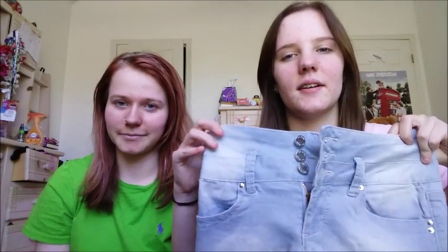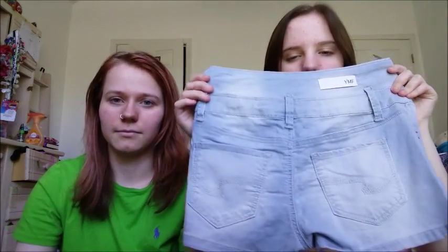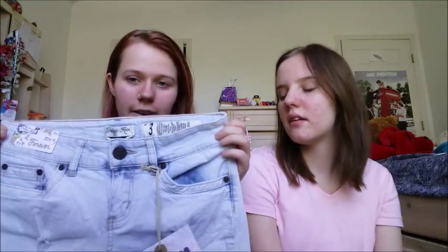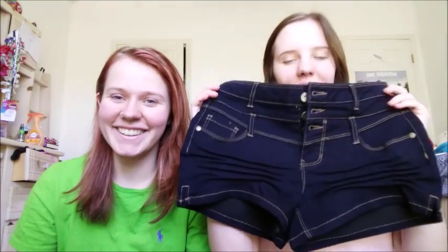Now onto shorts — she got three pairs and the other got two, though she hasn't tried hers on yet so it's not confirmed they fit. The shorts are mostly high-waisted denim. There's a light wash pair that looks darker on camera, and another dark denim pair that's also high-waisted.